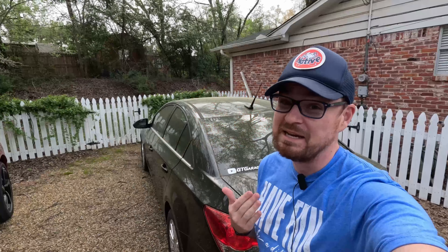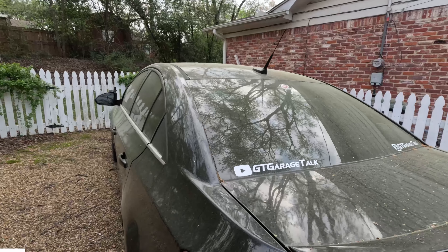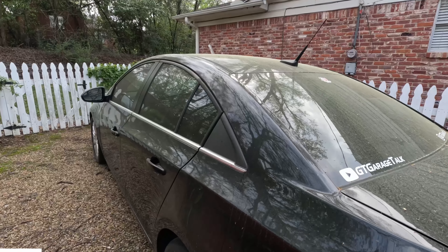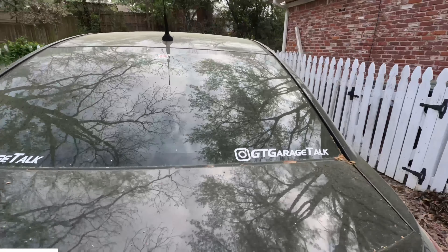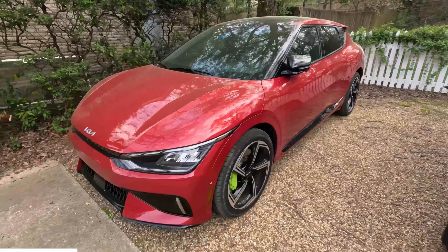It is springtime here in East Texas and you know what that means? The pollening is happening. My car has been sitting outside for over a week and you can see it is no longer black — it is a nice shade of pollen. And looking over here at this Kia EV6, this has just been out for one night and we already have a nice coat of pollen all over the top of this one, which leads very nicely into this week's video sponsor.